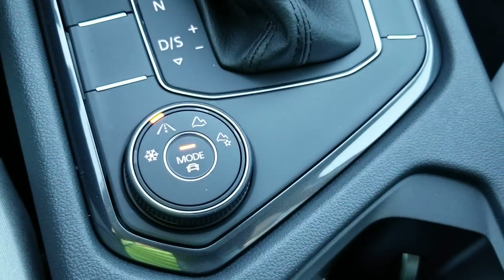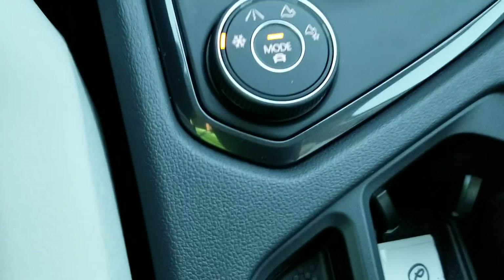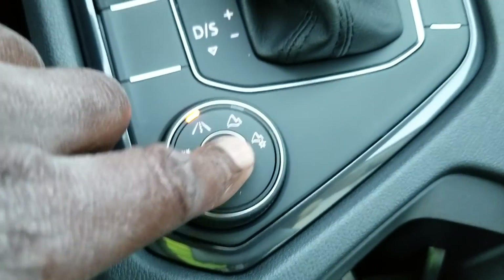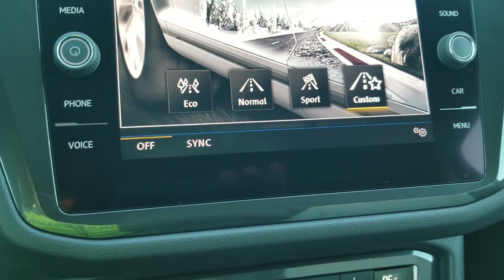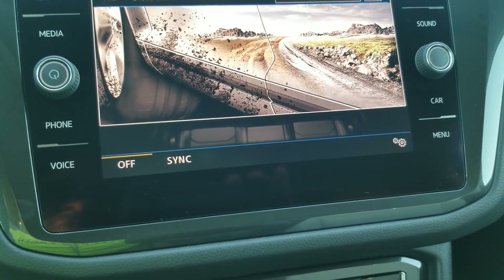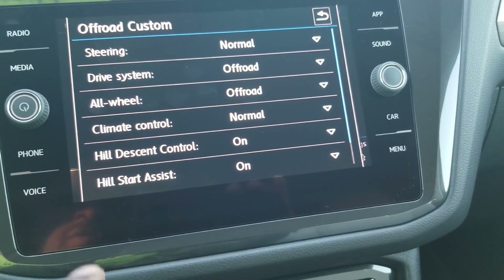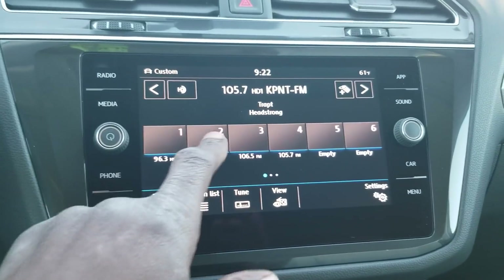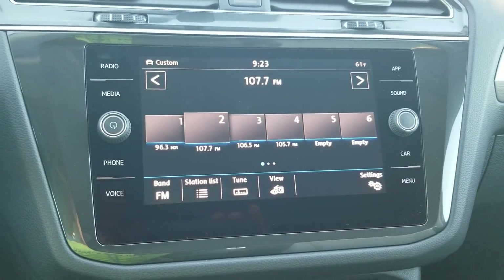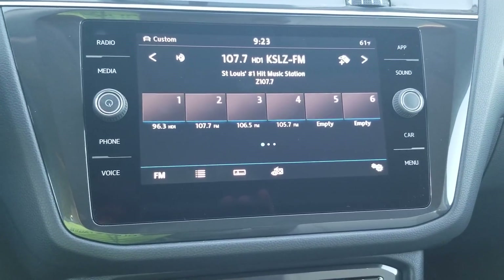You can change your drive mode using these knobs right here. Snow mode gives you that setting, and you can turn it back to road mode. Using this little button you're able to change what's displayed — there's off-road and also off-road custom, which allows you to adjust different aspects of different features. You also have 18 presets for FM, AM, and satellite radio, including three free months of SiriusXM.